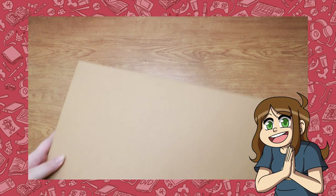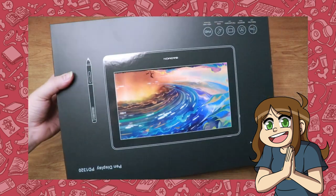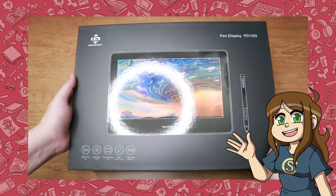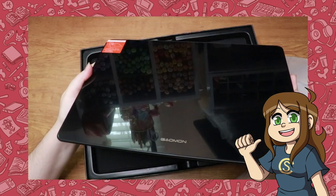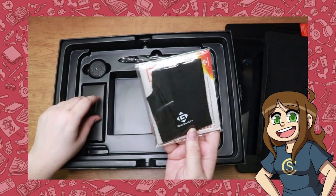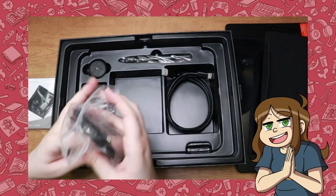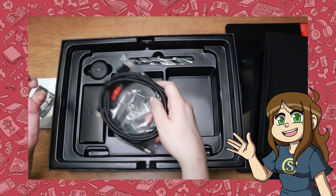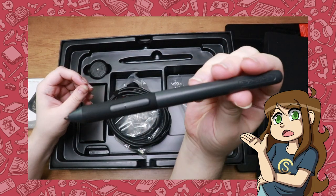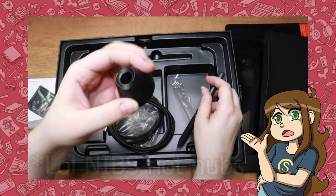This tablet is a bit different than other Gaomon tablets I've tried in the past and it's also their newest model. This tablet is 13.3 inches and comes with everything you'd expect. You get a tablet slash screen cover that you adhere to the back of the tablet, a microfiber cloth, fancy drawing hand gloves for gliding across the screen, and of course the instructions. You also get all the plugs to make the magic happen, your drawing pen, and a pen stand. The stand also comes with some extra replacement nubs in case you grind them down or lose one.